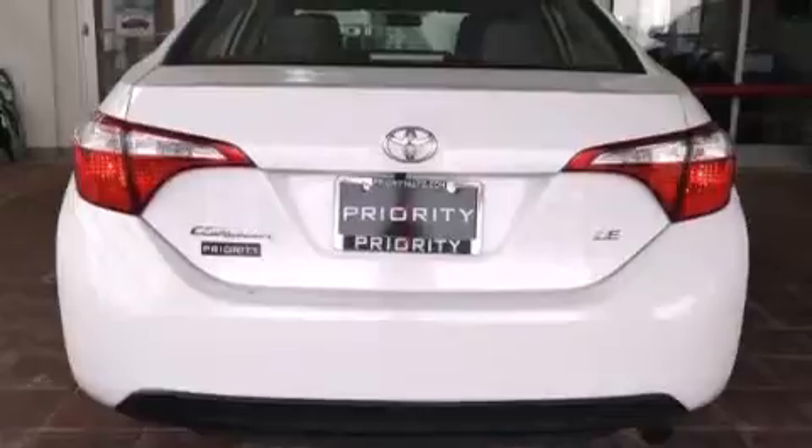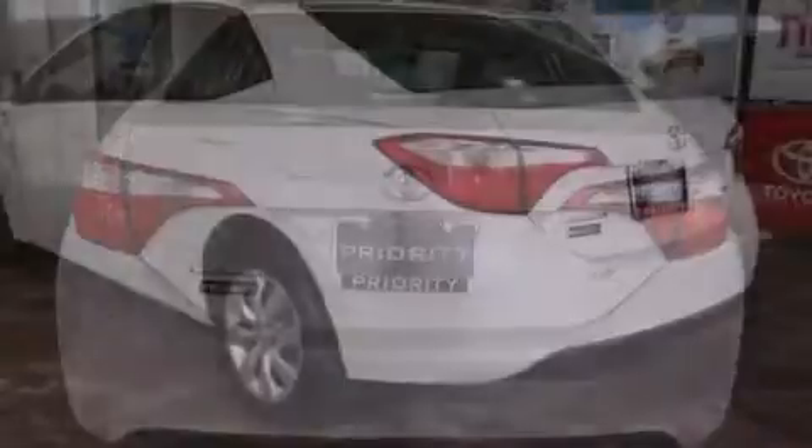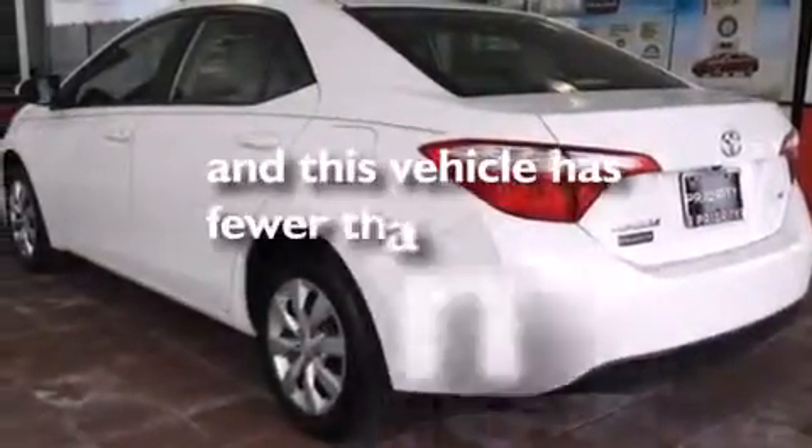Air conditioning, a pass-through rear seat, full power accessories, and this vehicle has fewer than 12,000 miles on the odometer.